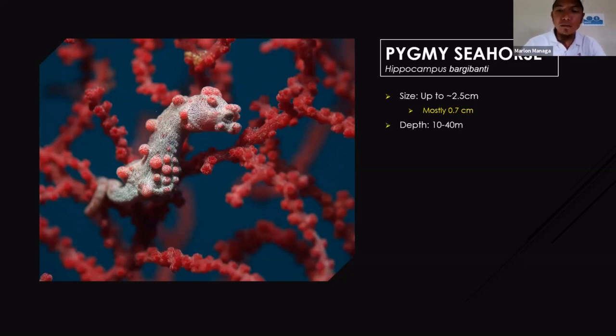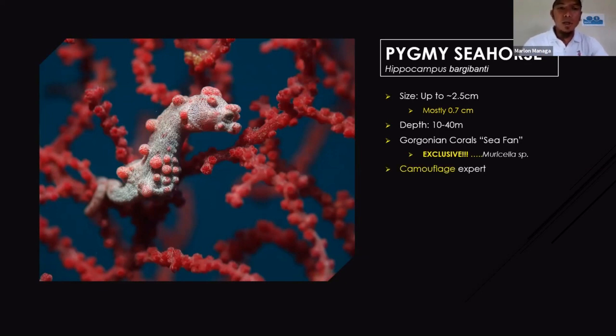The depth they live can range from 10 meters to around 40 meters deep. They live exclusively on Gorgonian corals — or seafans as we simply call them — an animal that looks like a fan on the wall. This seafan is called Muricella, which is the genus of this Gorgonian. They camouflage and change their coloration — there are two color variations: you have the purple with pink tubercles, and also the yellow with orange tubercles.